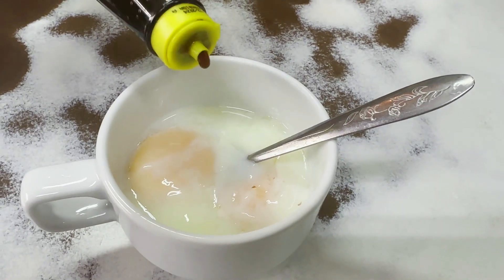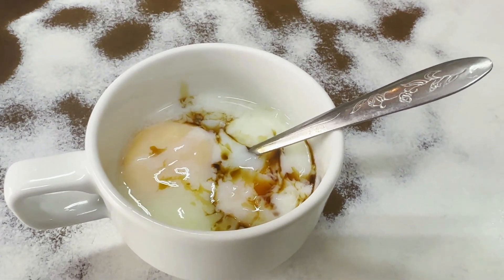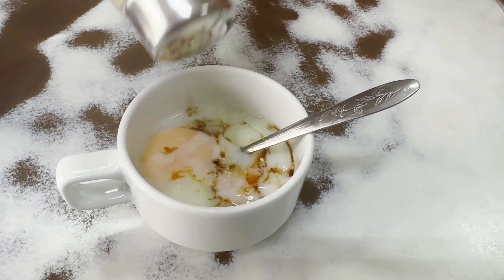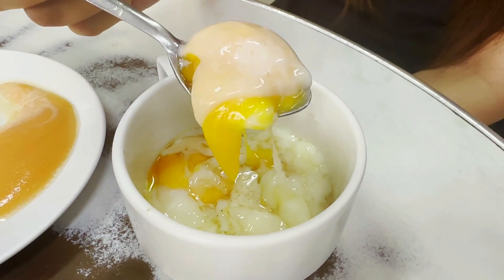I also ordered one of their famous soft-boiled eggs. The eggs are so soft and runny that they are served in a small teacup and eaten with a spoon. I absolutely love runny eggs, and these came out just the way I like them. I did add a dash of Maggie and a bit of white pepper to my eggs.